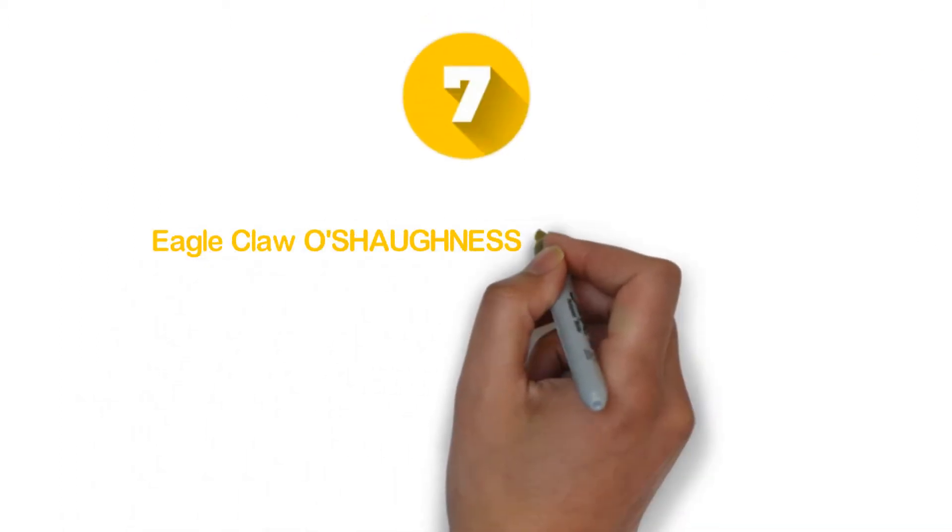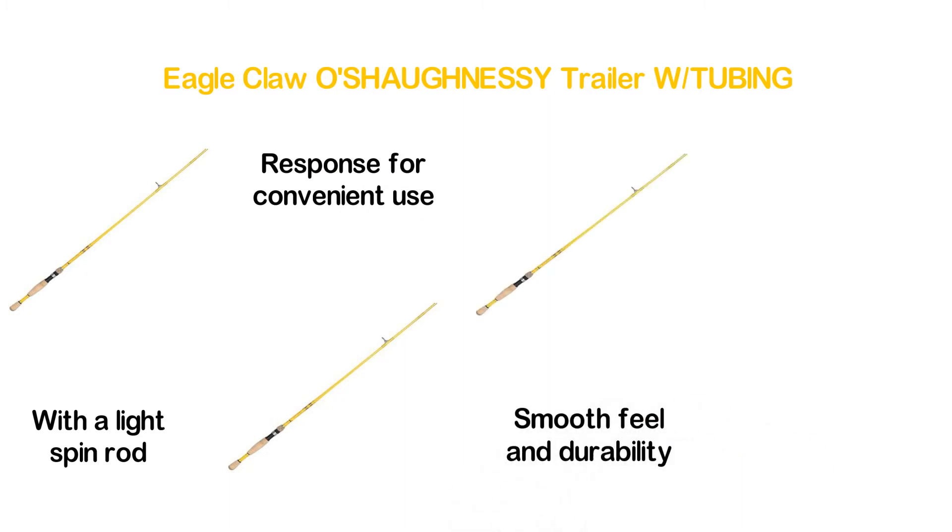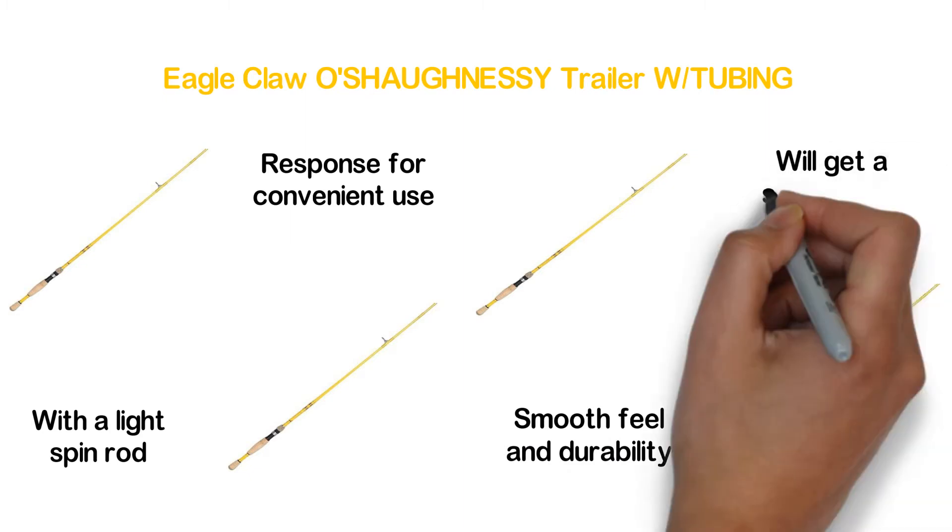Starting our list at number 7, Eagle Claw O'Shaughnessy Trailer with Tubing. To make fishing more comfortable and convenient, it has been designed with a light spin rod. It ensures an easy and quick response for convenient use. The construction of traditional fiberglass is the cause of a smooth feel and durability. The cork handle will fit properly in your hand and you will get a secure grip.